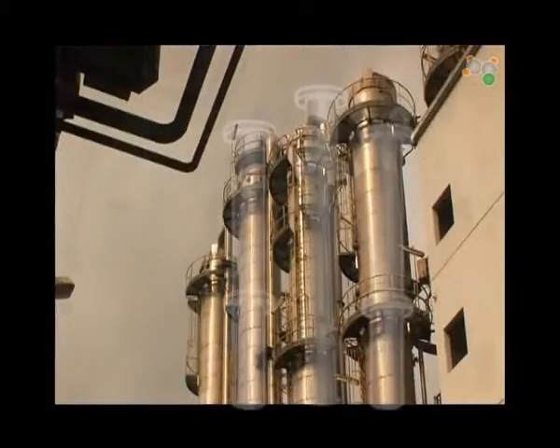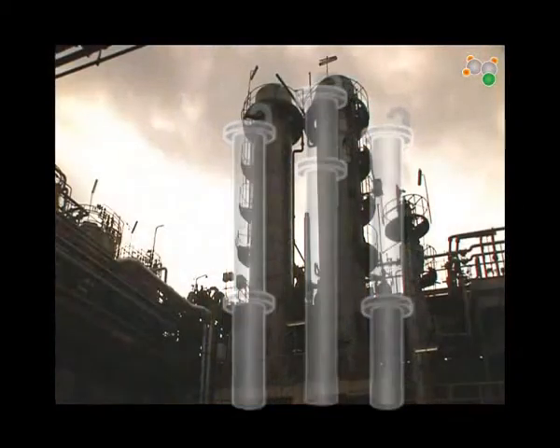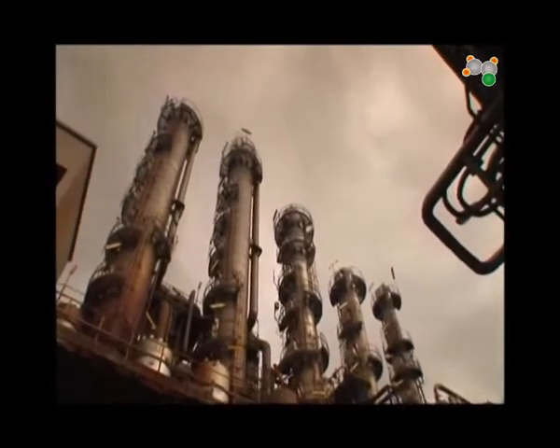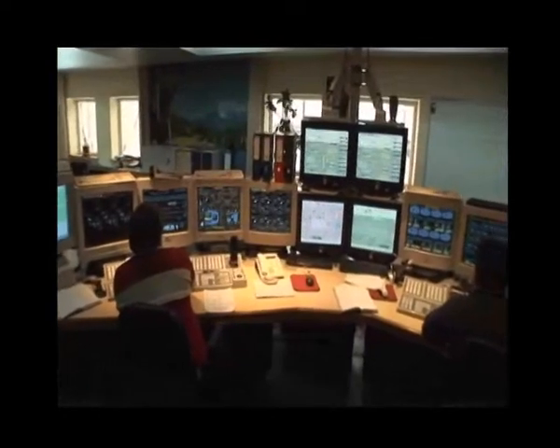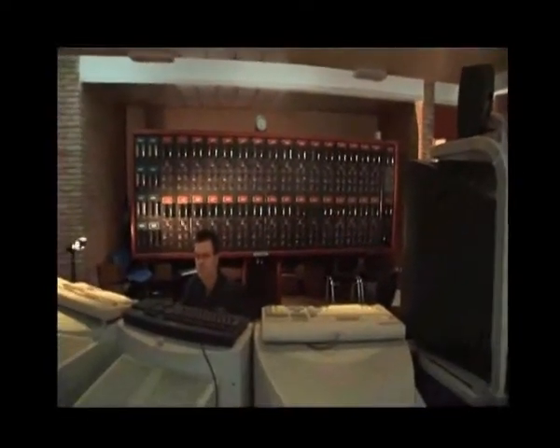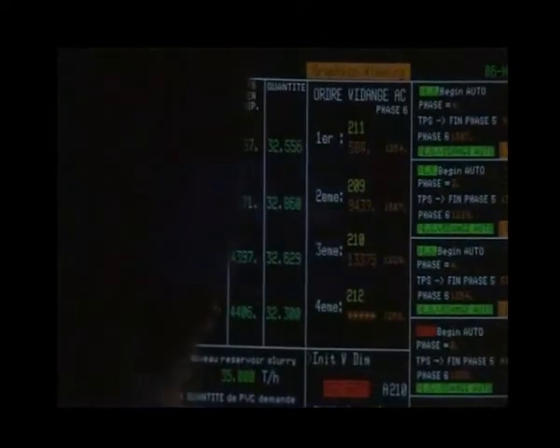The VCM is then purified in distillation columns and is then piped for storage in large metal spheres. These distillation columns are easily spotted as they tower over the plant. The VCM process is continuous, non-stop 24/7, contrary to the polymerization of VCM which is done in batches. Both processes are closely monitored in specific control rooms. The whole process is highly automated and human intervention is essentially to control the process and to maintain and clean the equipment.